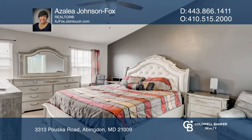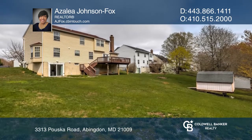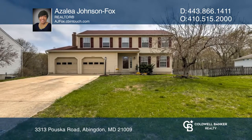The lower level is finished with a rec room that walks out to the expansive rear yard. See you today with Azalea Johnson Fox.